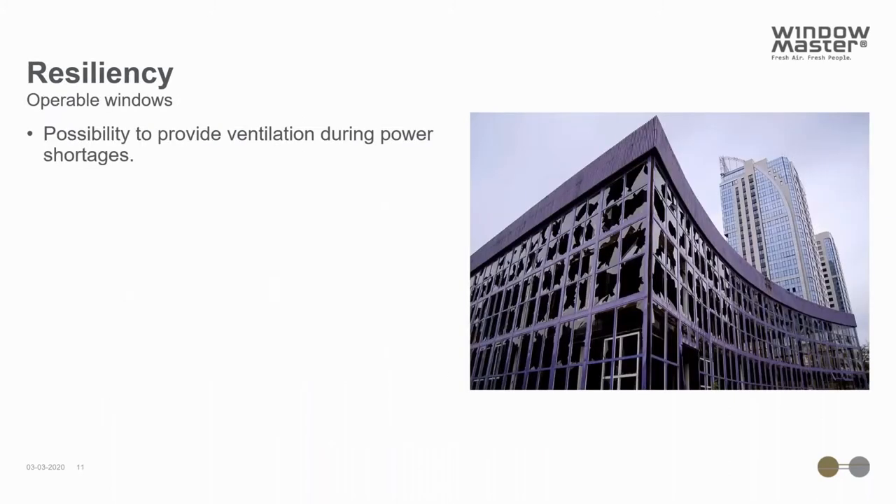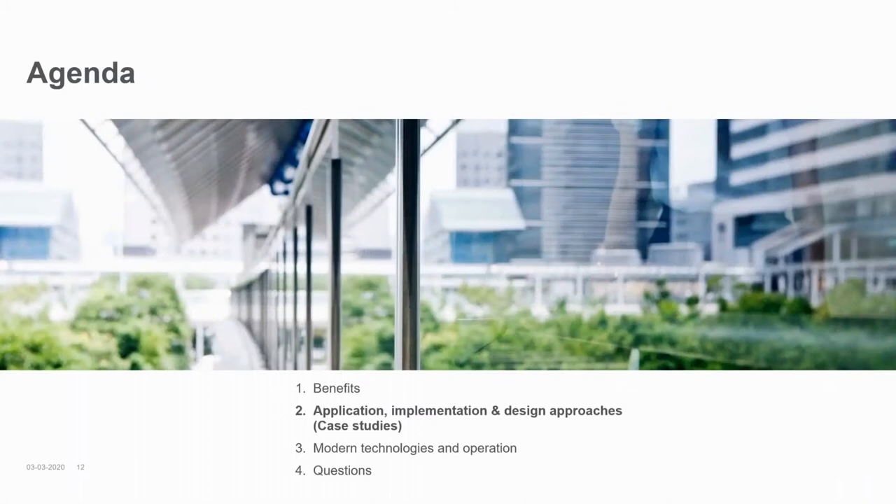The last benefit I want to mention is resiliency. Basing your building's operation on having renewable energies available can be risky. The main resiliency feature of operable windows is that you can ventilate your buildings and occupied spaces during emergencies with potential power shortages. The alternative in a sealed building is to break the windows, which can have huge disadvantages in relation to safety, especially in colder outdoor conditions.